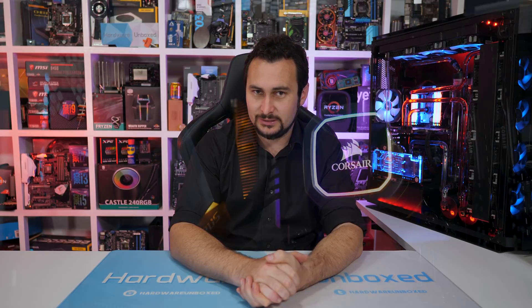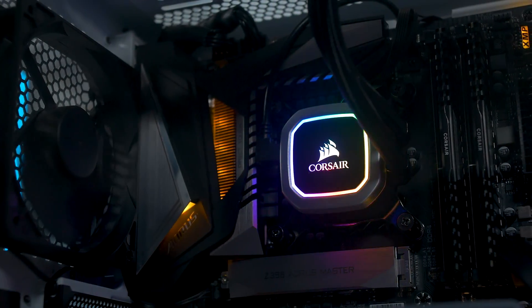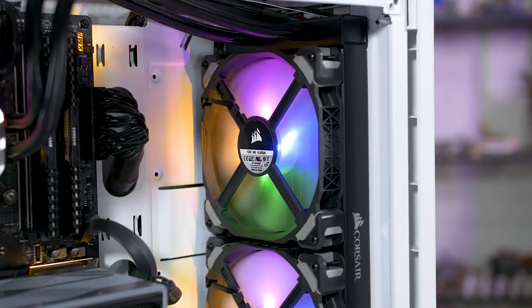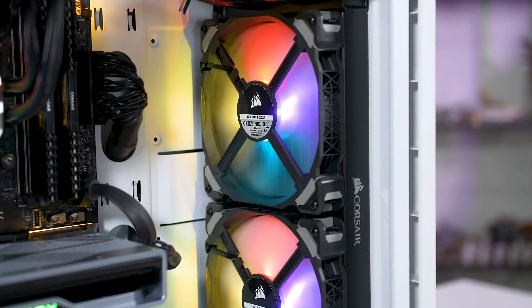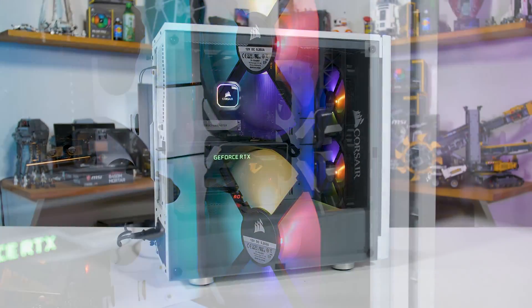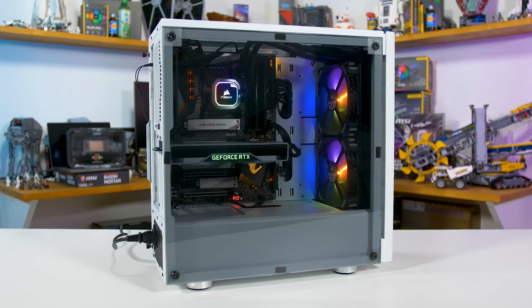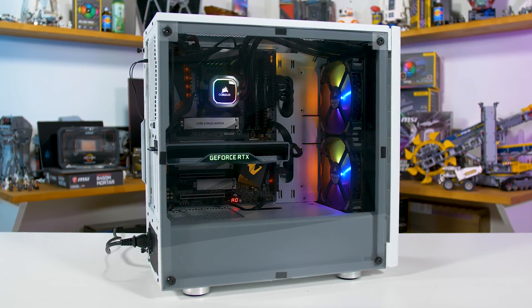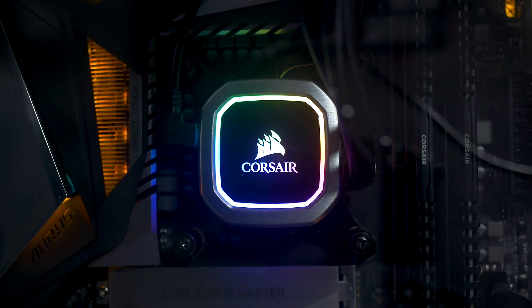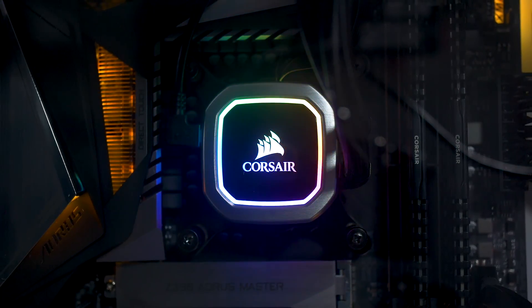A very quick ad from today's video sponsor, Corsair, and their new Hydro Series H115i RGB Platinum all-in-one liquid cooler. This is Corsair's best ever liquid cooler, both in terms of performance and aesthetics. The 280mm radiator is cooled by two ML Pro RGB 140mm fans capable of spinning at up to 2000rpm. The cold plate and pump design have been optimised for greater performance, while the upgraded RGB lighting on the pump head looks incredible and using the iCUE software can be synced up to match your build. For more information, please check the link in the video description.